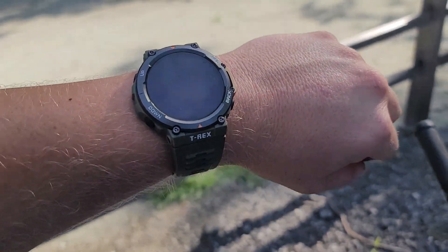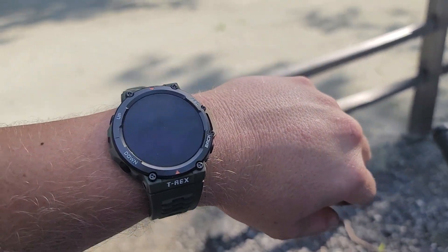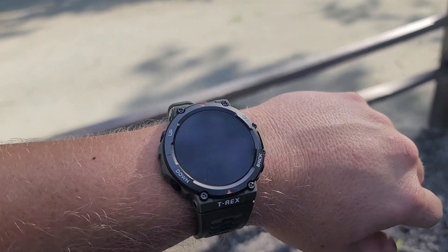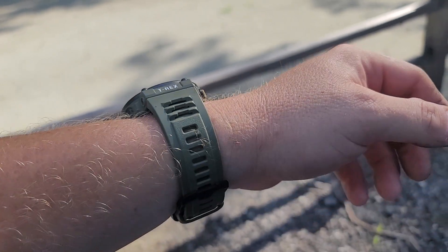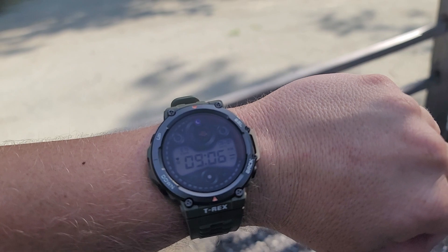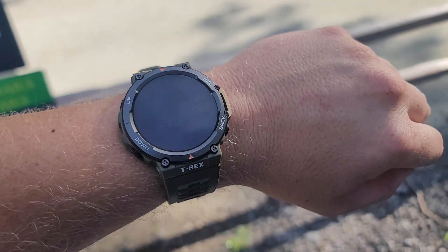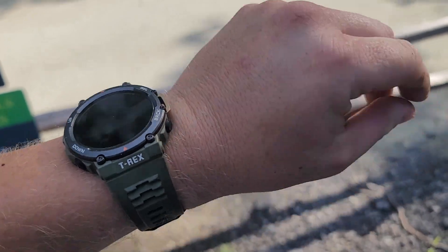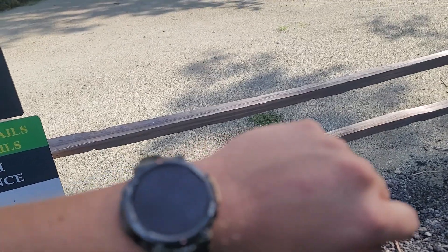I haven't zoomed in really close to look at the GPS map accuracy yet. I'm going to do that on the app later. But it's kind of the same thing I noticed when I was trying to ride my motorcycle — the GPS wasn't super accurate, it cut off a lot of corners and stuff.